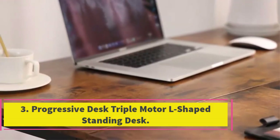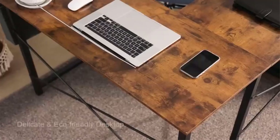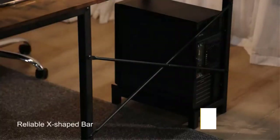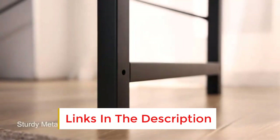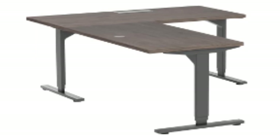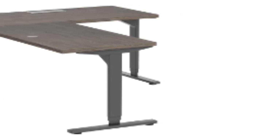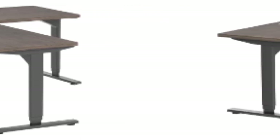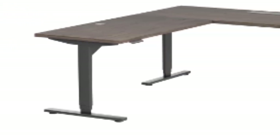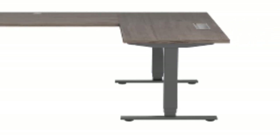Number 3: Progressive Desk Triple Motor L-Shaped Standing Desk. Our premium pick is the Progressive Desk 78 Triple Motor Electric Standing Desk. This standing desk is one of the industry-leading desks offering ultimate build quality and comfortability. If you are looking for space, this desk is a perfect choice — it has a huge desktop workspace measuring a total area of 60 by 78 inches, suitable for even the most extensive monitor setups. The 1-inch-thick desktop is finished in an elegant walnut style but is also available in 8 other appealing styles, and is highly water- and wear-resistant as it is made from high-pressure laminate.